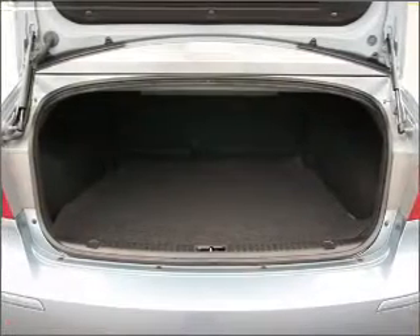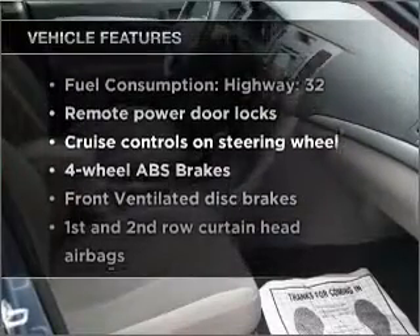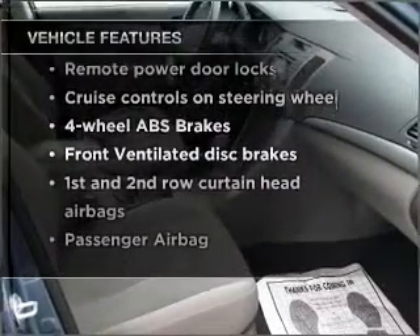There are so many things to remember in our busy lives. Let your vehicle do some of the work for you with memory settings. And with these notable features, you won't want to miss out on the opportunity to own this amazing ride.